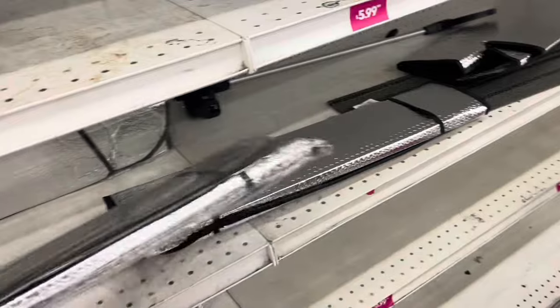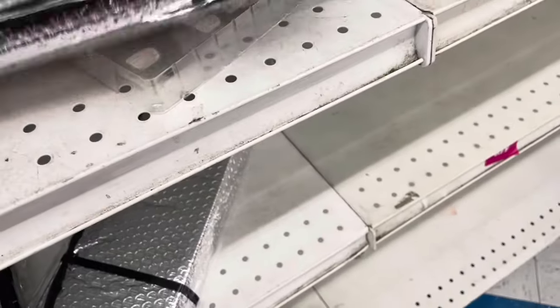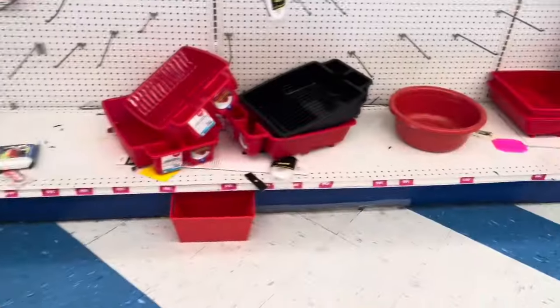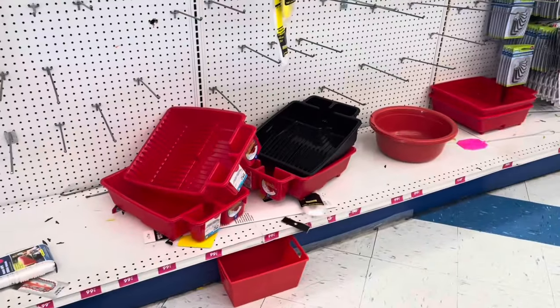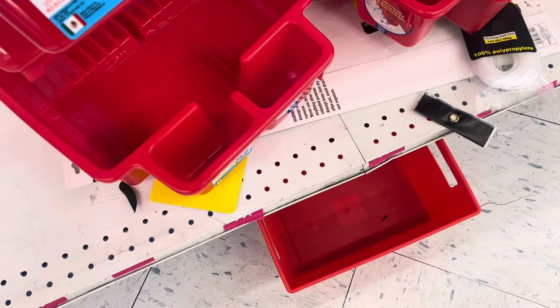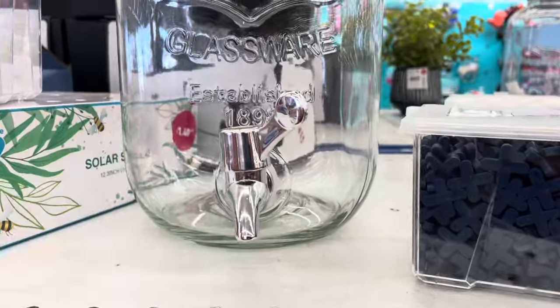I think sunshades are a good thing to have a few of, so I'm going to buy maybe three of them — I don't have any at home. There's some kind of dish dryer deal, which is cute, but I've got a bunch of those at home.